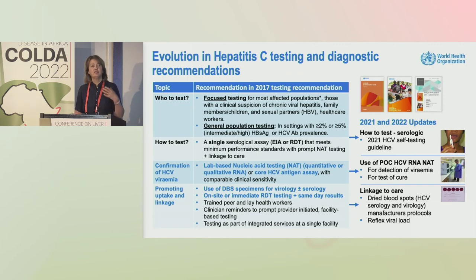Moving to the recommendations on the diagnostic side — in blue is what we had in our original hepatitis testing guidelines: who to test, how to test, confirmation of hepatitis C viremia using lab-based quantitative or qualitative nucleic acid testing or core antigen, and strategies to promote uptake and linkage using DBS, on-site RDT, and integrated testing.